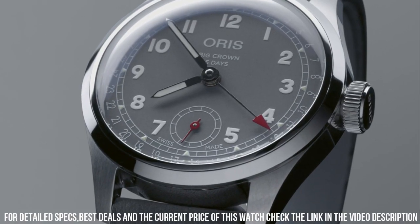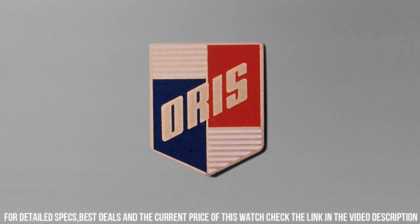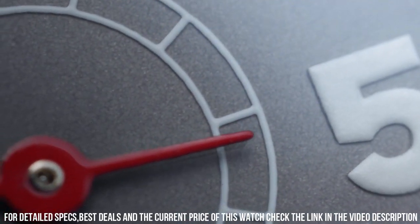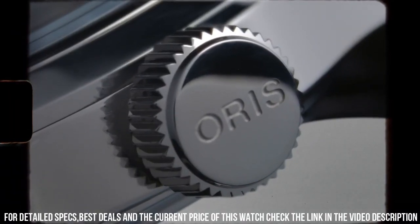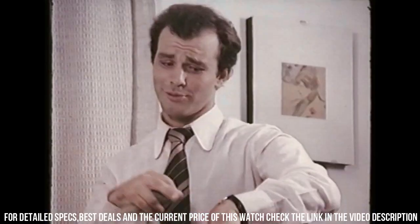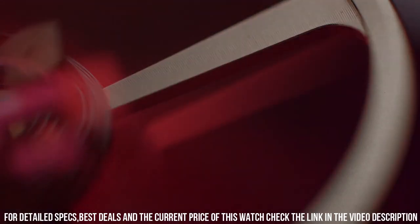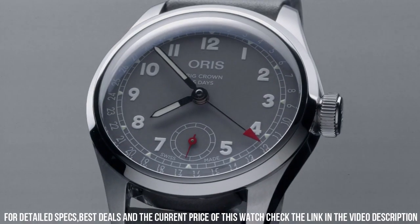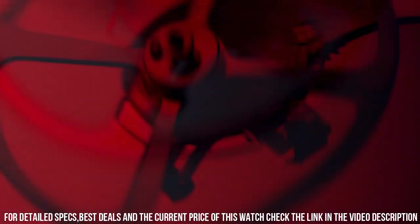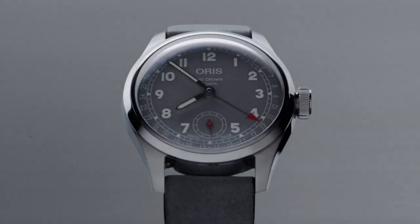Dial: gray. Indices, numbers and hands printed with Super-LumiNova. Peripheral date ring with central pointer date hand with red tip. Small seconds at 6 o'clock. Movement: Oris caliber 403 automatic. Twin barrels for 120-hour power reserve. Highly anti-magnetic. Accuracy rating of minus 3 / plus 5 seconds per day. 10-year warranty. Central hours, minutes, date. Small seconds hands at 6 o'clock.